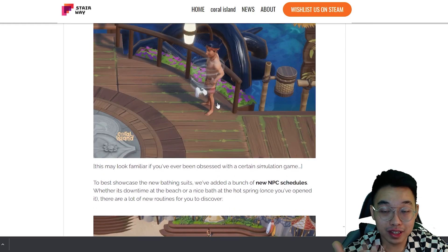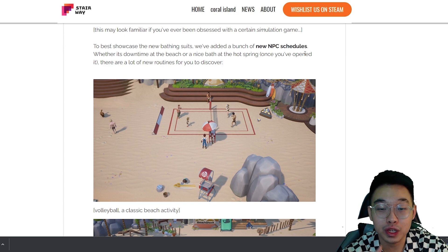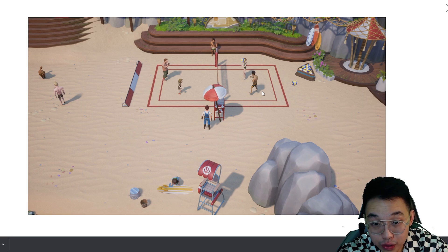To best showcase the new bathing suits, they've added a bunch of new NPC schedules, whether it's downtime at the beach or a nice bath at the hot spring once you've opened it. There are a lot of new routines to discover. They actually added new NPC schedules so we can check on the people we want to talk to. Now all the people are playing volleyball wearing their own swimsuits instead of their casual outfits.